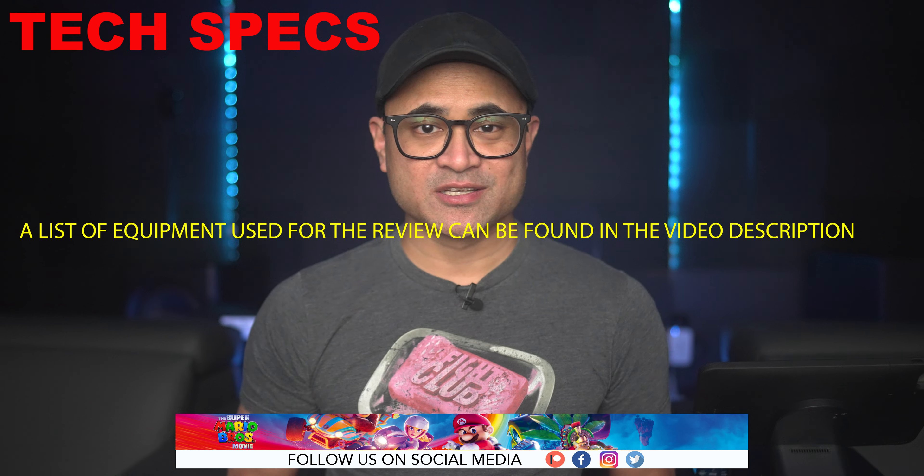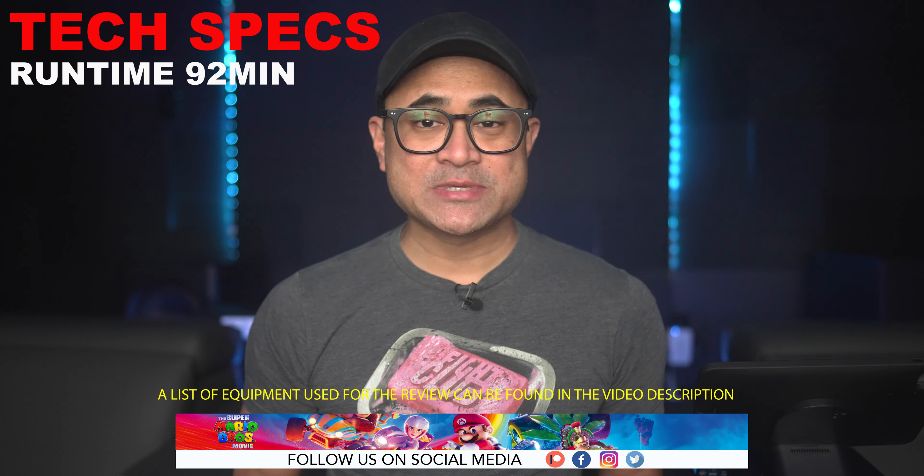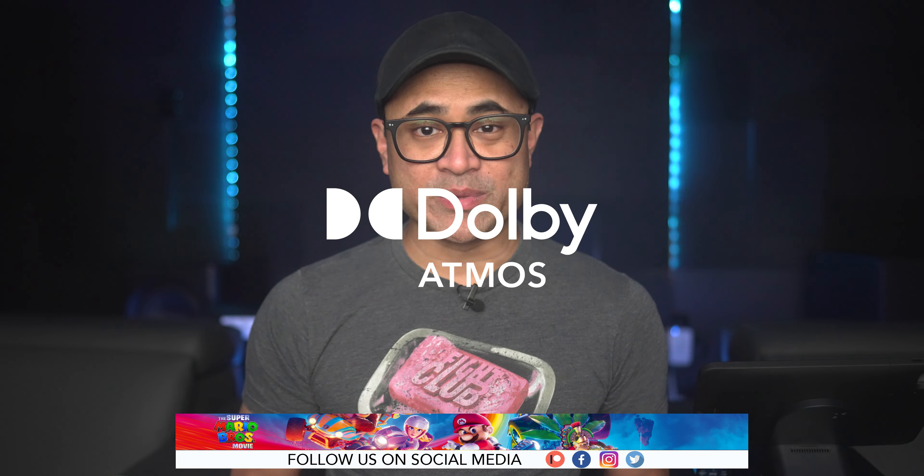Let's go over a few tech specs. The movie is animated, it's got a 2K DI, it's rated PG, runtime is 92 minutes, aspect ratio is 2.39 to 1, and the audio is in Dolby Atmos.